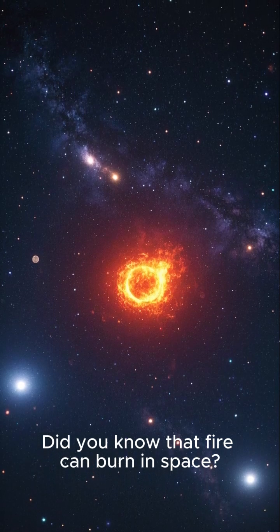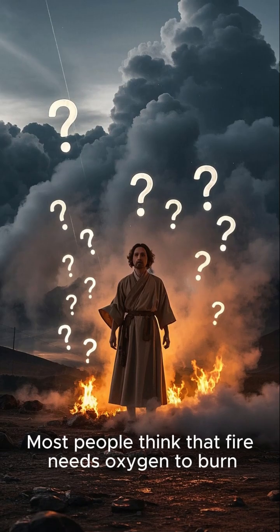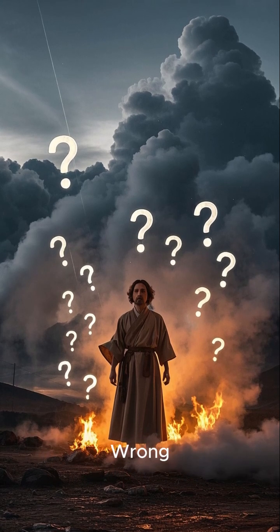Did you know that fire can burn in space? It's true, but it looks totally different than it does here on Earth. Most people think that fire needs oxygen to burn — that's why we can't have fires in space, right? Wrong.